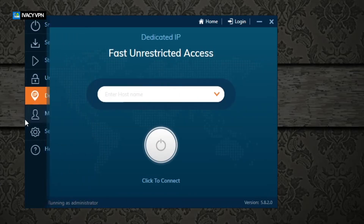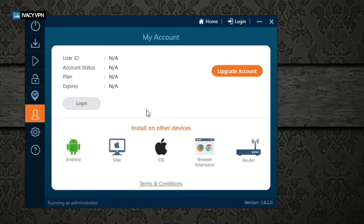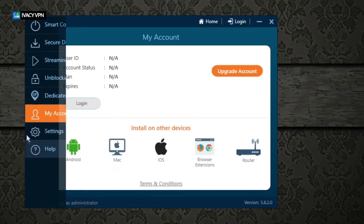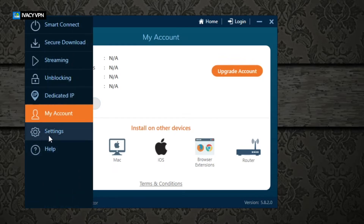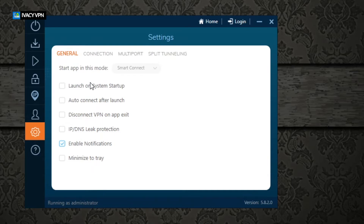There's a dedicated IP option — you can select one and it will be attached to your account. Once you log in, all your information appears: your plan, account status, and expiry date. If you need to download a different version of the app, you can do that directly from here. You can also upgrade your account from within the app by going to their website.